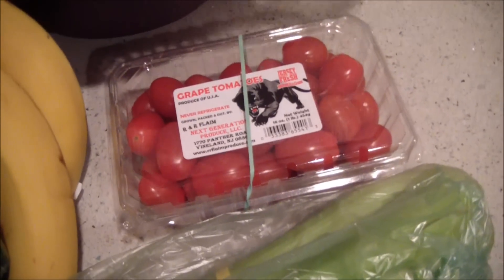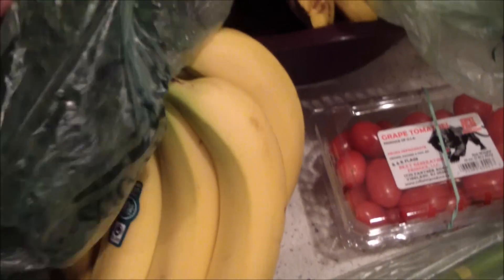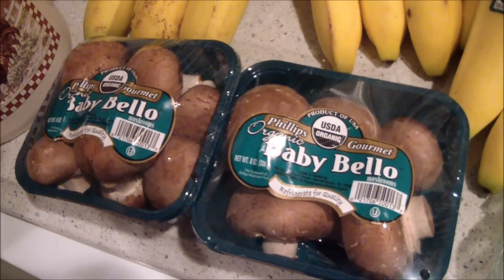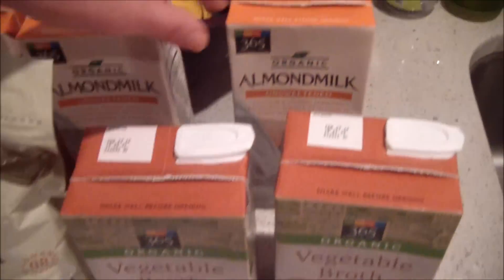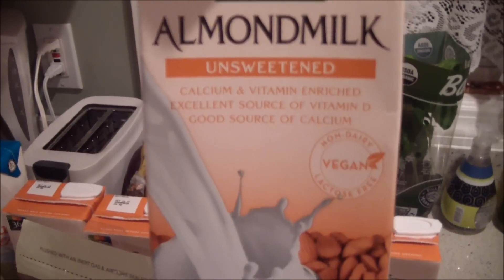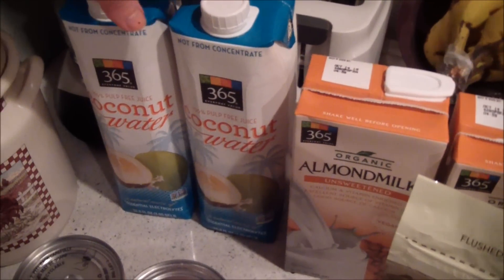I'm going to put the fresh turmeric in my smoothies and stuff. I also got some grape tomatoes, two things of organic celery, a bunch of organic bananas, some organic mushrooms. At Whole Foods I got some low-sodium vegetable broth and unsweetened almond milk — the Whole Foods brand — and I got four of those. I use it for lots of cooking.